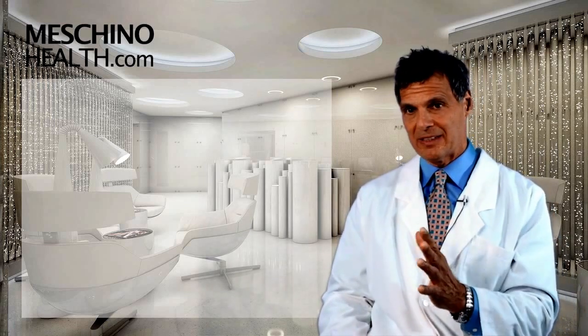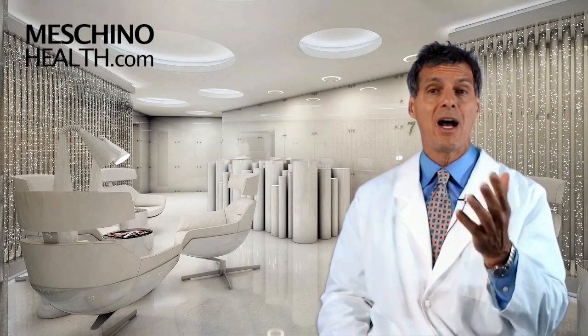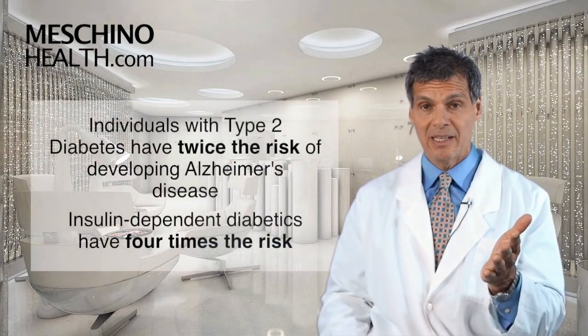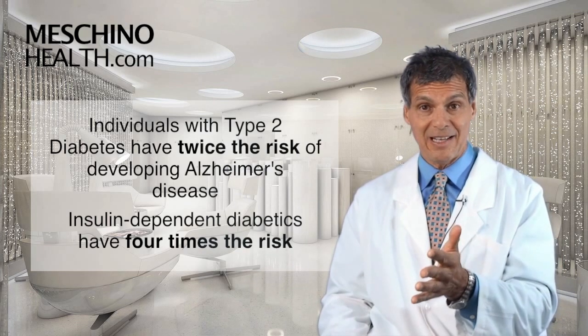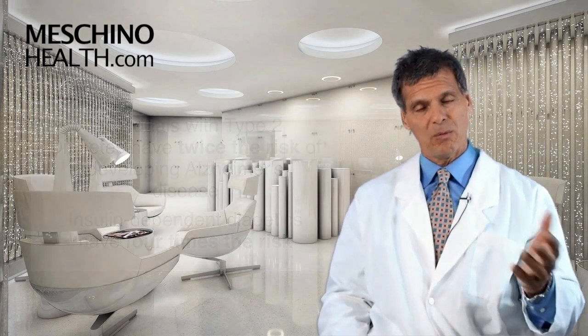It's not the only factor that leads to Alzheimer's disease, but in a society where we're having more people who are overweight with high blood sugar levels, it's becoming an increasingly important factor predisposing us to Alzheimer's disease as we get older. Individuals with type 2 diabetes have twice the risk of developing Alzheimer's disease as non-diabetics. Insulin-dependent diabetics have four times the risk.